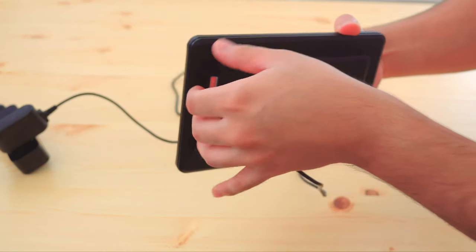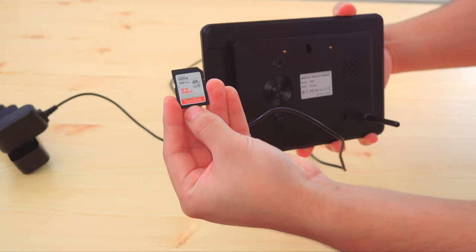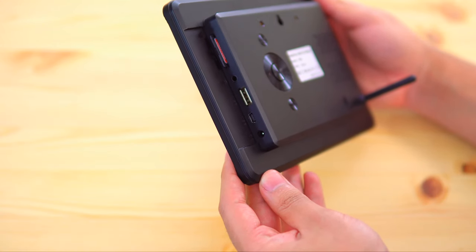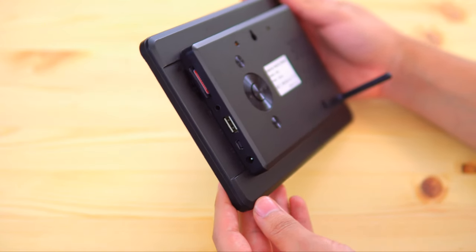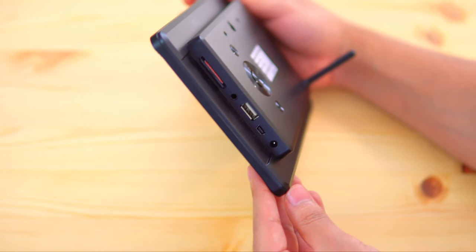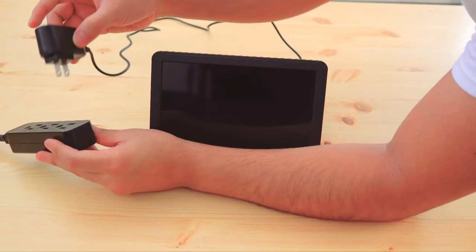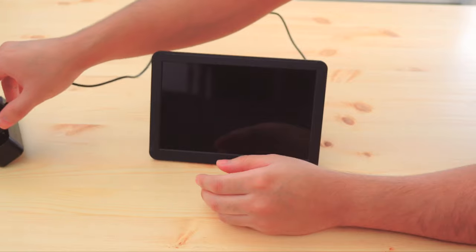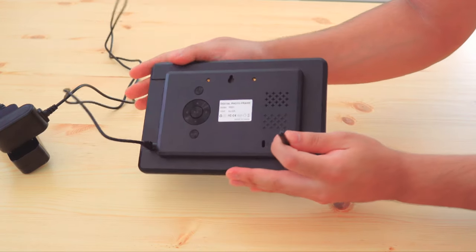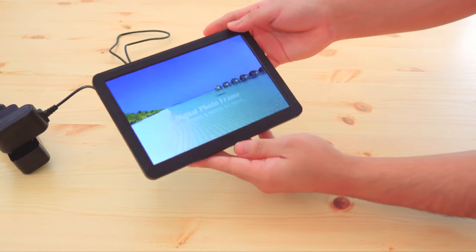On the left side we have an SD card slot. You will have to buy an SD card separately to save your photos, videos, and music. There's also a 3.5 millimeter headphone jack, regular and micro USB ports, and a DC port for power. It supports 1080p at 30 frames per second. You can play different picture formats like JPEG, PNG, and video files like MP4, MKV, and so on.